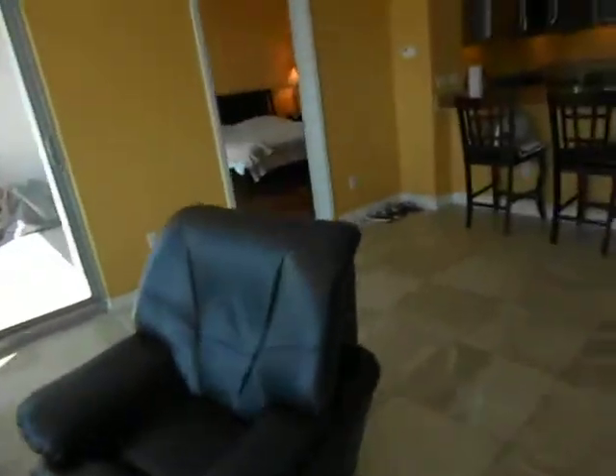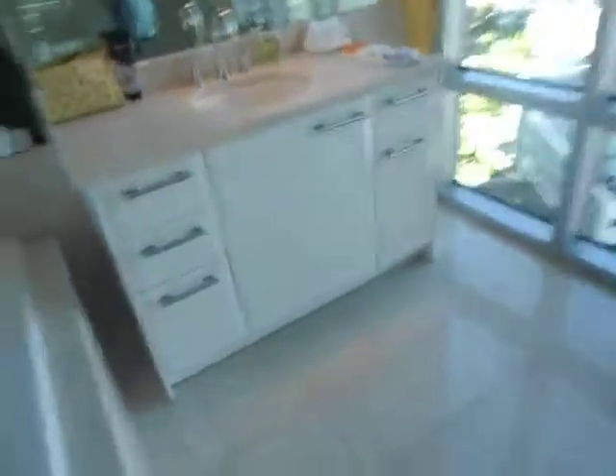The master bedroom again has nice wood floors. Here's the view from the master bathroom — I'm verifying the floors in here are marble in the bathrooms.